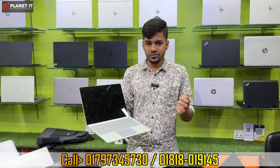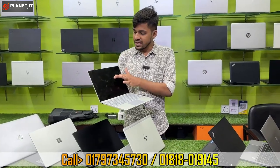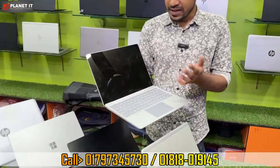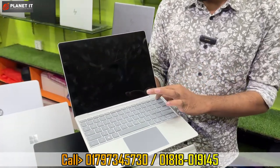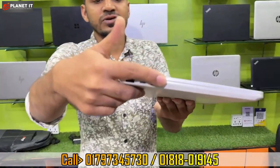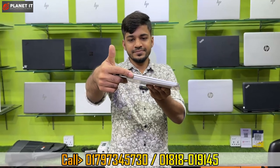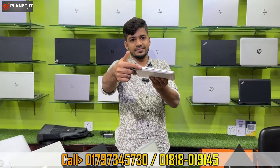Now for the display section: it is a 12.4-inch PixelSense display, very responsive. It has a keyboard with a fingerprint sensor. This is a slim, small laptop. The configuration is perfect and it is a perfect choice.